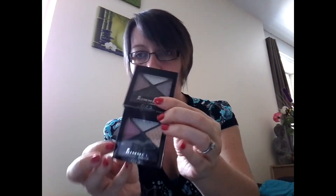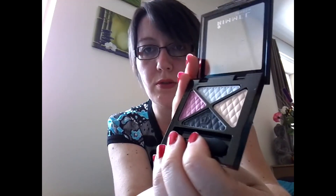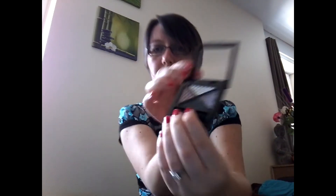Ensuite, j'ai trouvé en rayon beauté des petits fards à paupières de la marque Remel, vendus ensemble. Je vais vous montrer, ils sont très jolis. Ça devait être à 3 euros 99.